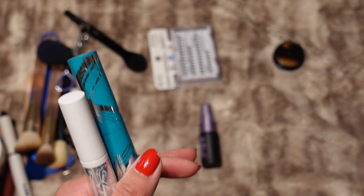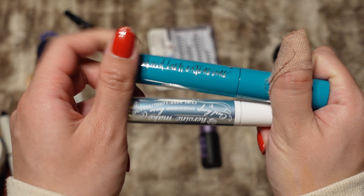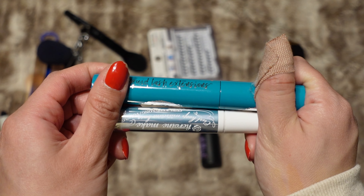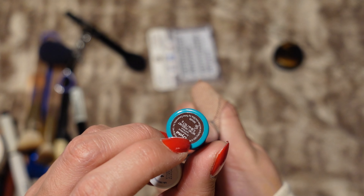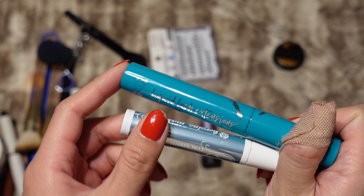For mascara I'm not sure what I want to bring — I don't think I'm going to bring the Clio Kill Last just because I don't really want to bring the remover for it as well. So I'm going to bring my Heroine Make Crow Keep mascara base and my Thrive Causemetics Liquid Lash Extensions Mascara. The Thrive one is in the shade Crystal, which is a black-brown, but it's pretty much black on me.